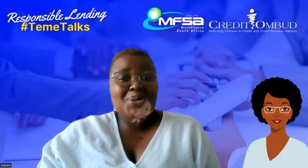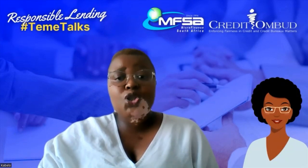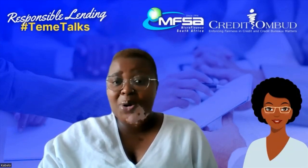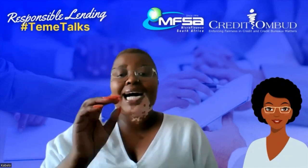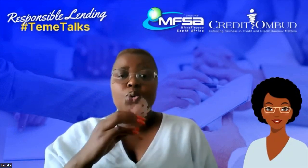Welcome to another episode of Demet Talks. Today, we are talking about how you as a consumer get granted credit by a responsible credit provider. What happens is that credit providers are guided by the National Credit Act as to how to grant credit to a consumer.